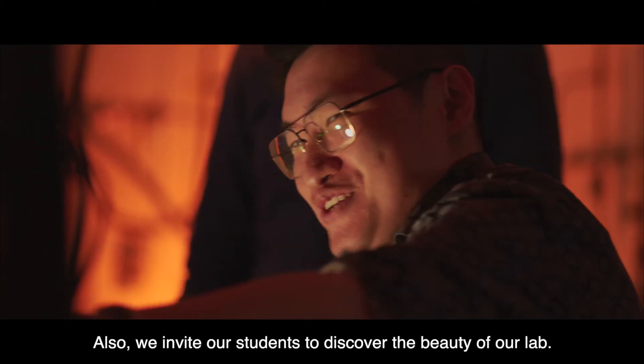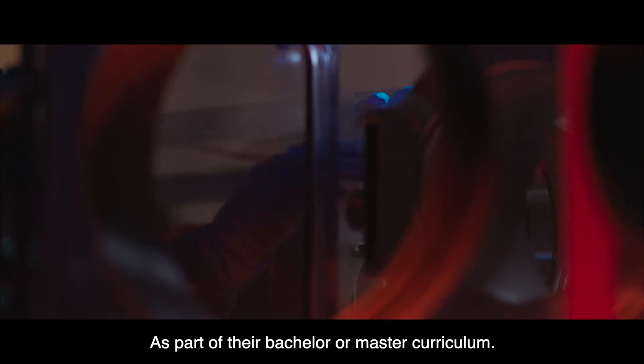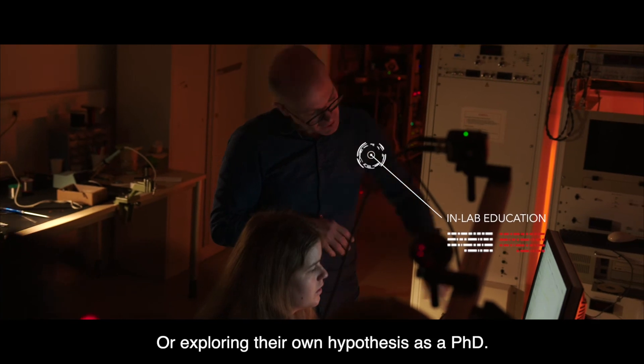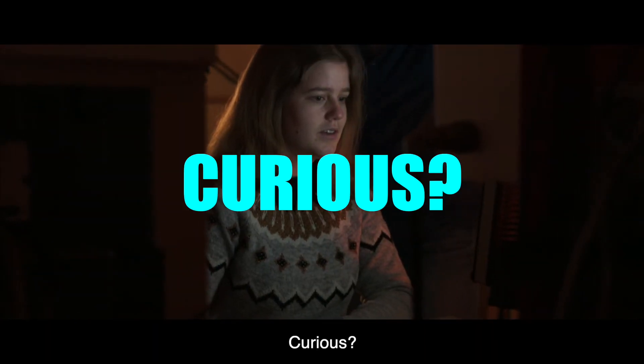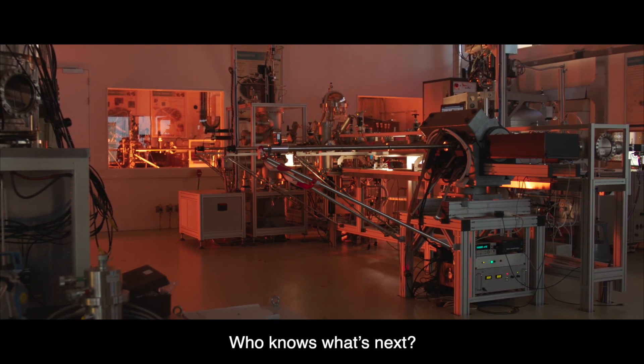We also invite our students to discover the beauty of our lab as part of their bachelor or master curriculum, or exploring their own hypothesis as a PhD. Curious? Don't hesitate to come and visit. Who knows what's next?